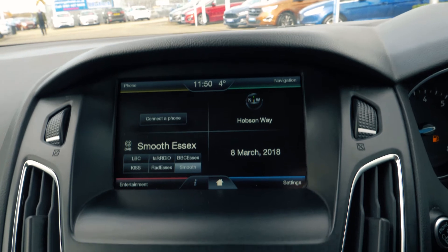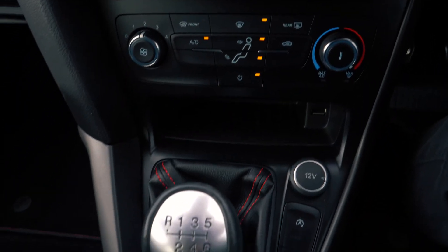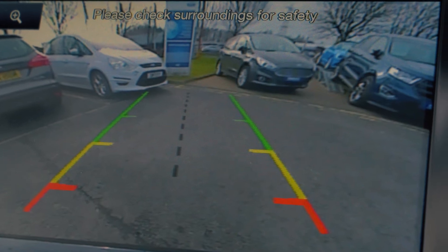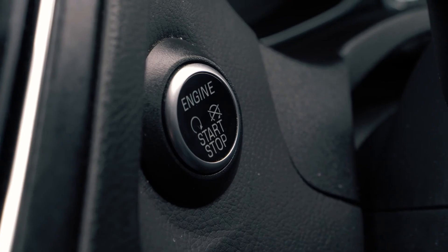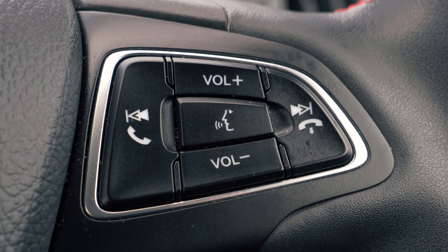There is a built-in Sync 2 navigation system which is very easy to set up and use. It also has a rear parking camera to give you the extra helping hand when you need it most. Bluetooth and USB connectivity are built-in so you can hook your phone up to the car.